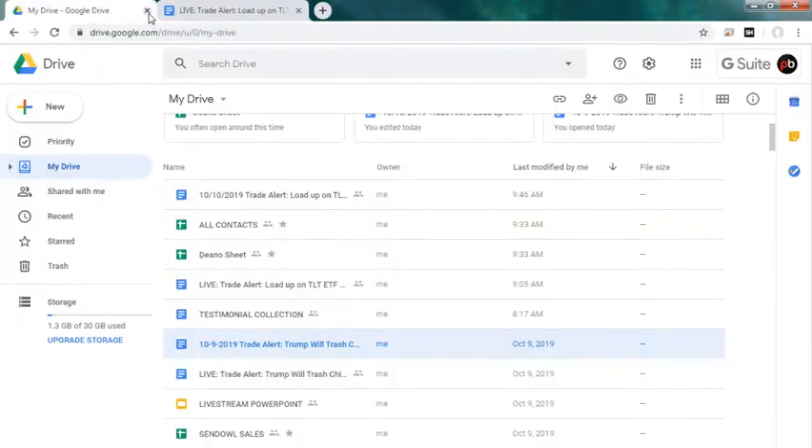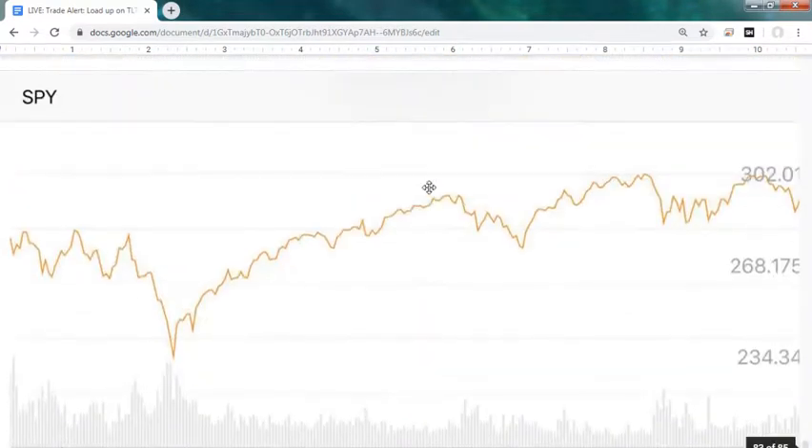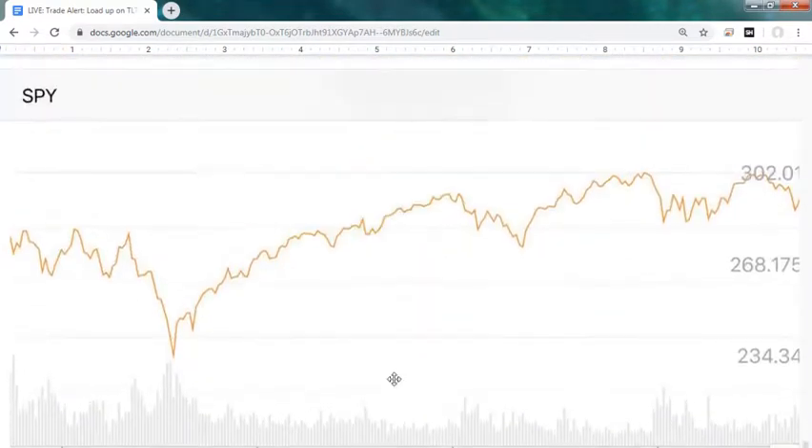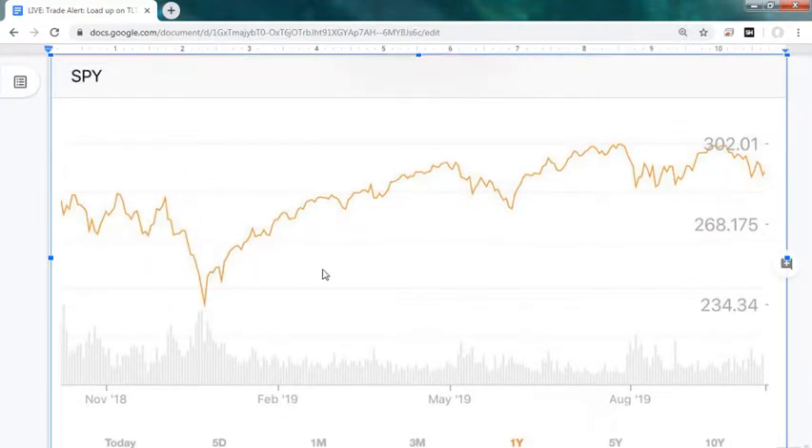Going a little fast today to get ready for the webinar. Here's what's going on in the markets - we're looking at some charts. We're long the SPY with the rest of the world really suffering because of the China slowdown.